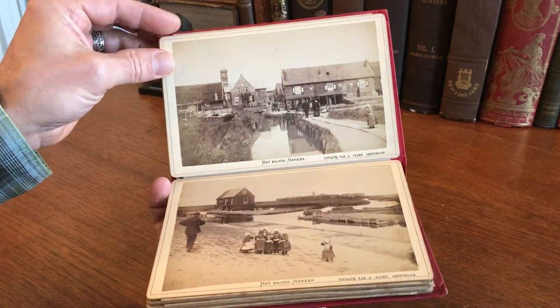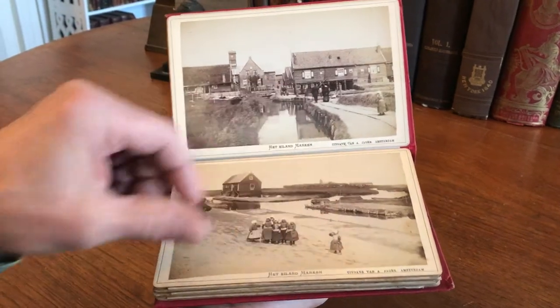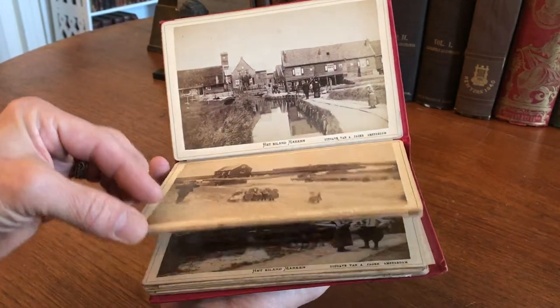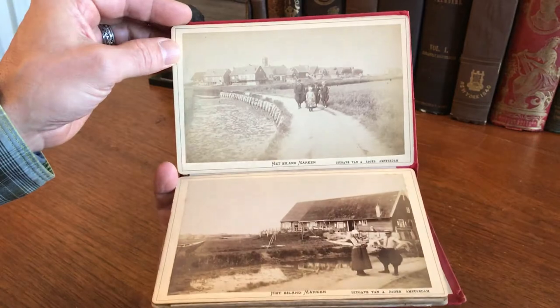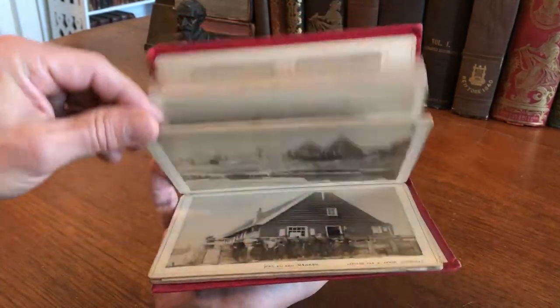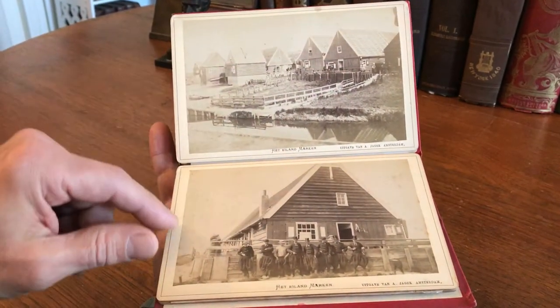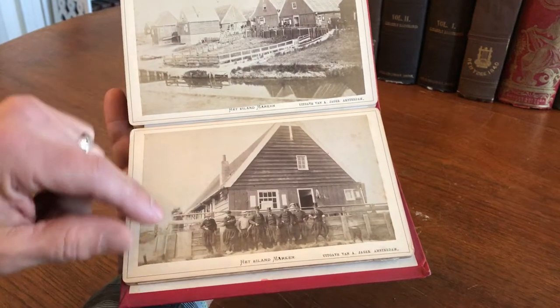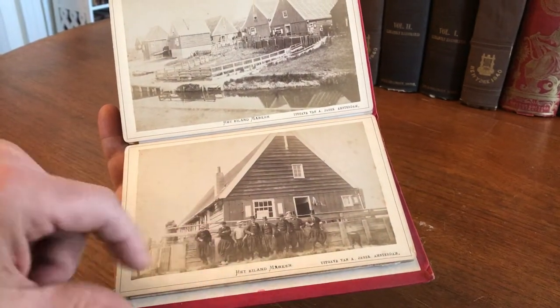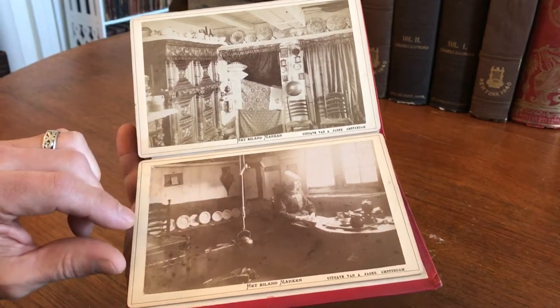These views are a bit better than typical in that they really do show some of the natives of the village of the small island town in this sort of period dress, which is unique to Holland and Marken, as well as the architecture, and the resolution of the images is quite fine. Here we see some local men, interior views.